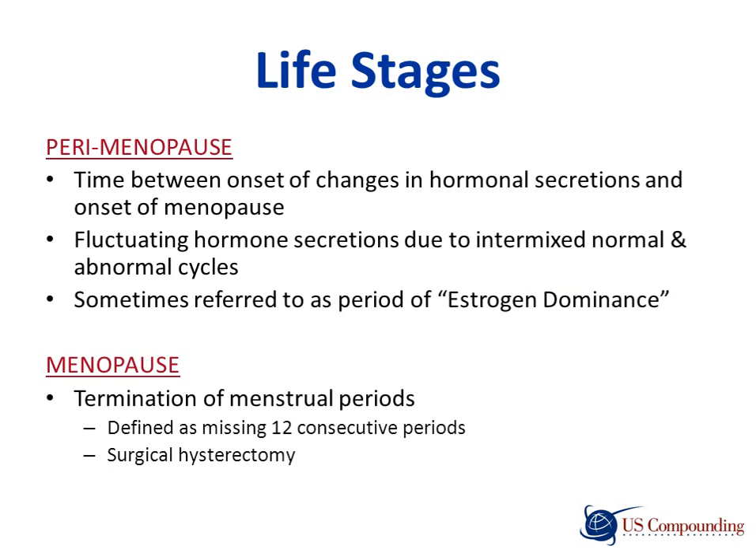The second life stage of a woman is perimenopause — the time between premenopause and menopause — where a woman can have fluctuating hormone secretions due to intermixed normal and abnormal cycles. This period is often referred to as a period of estrogen dominance. The third life stage is menopause, which can be defined as missing 12 consecutive periods or having a surgical hysterectomy.